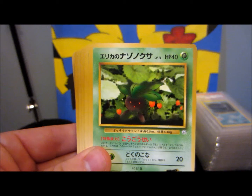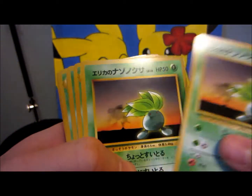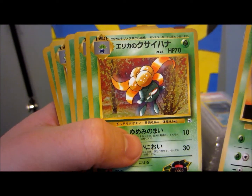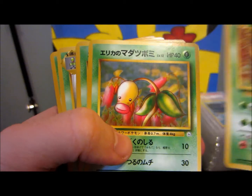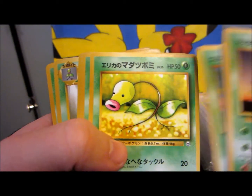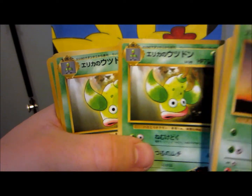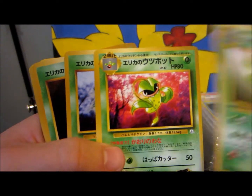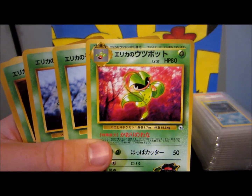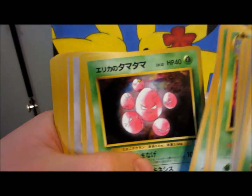Comes with an Oddish, another Oddish — different kinds of Oddish. Gloom. A lot of these you won't find in the gym sets in Japanese; you can only get them in the theme decks. So that's why I wanted to open this as well. Weepinbell, Victreebel — for example this card, I think you can't get it in the set. But I know some of these you definitely can't get in the set for sure.